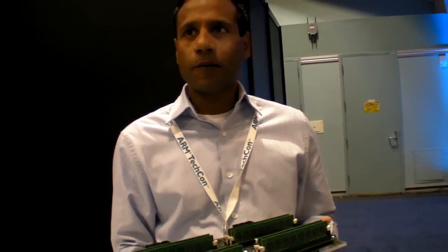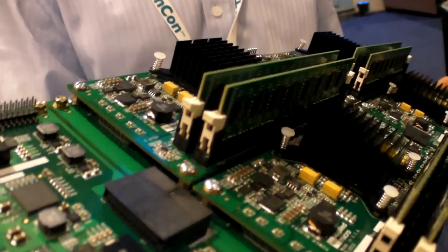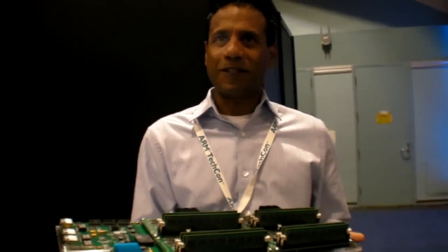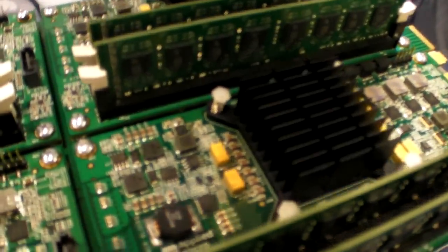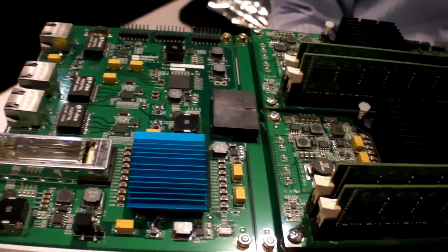We have quite a bit of software working — Linux, Apache web server. We've showcased today Hadoop and Memcache, among several other software bits, all working on X-Gene hardware. X-Gene is a family of products — what we call a platform. There will be several implementations of X-Gene. We haven't disclosed the details of these chips yet because we haven't officially launched. The family is called X-Gene, named after the X-Men characters.